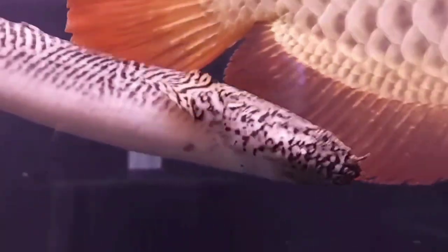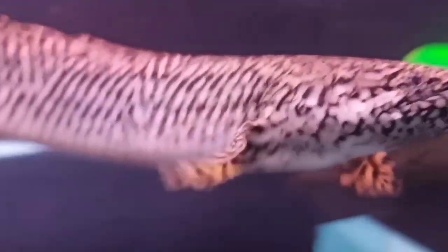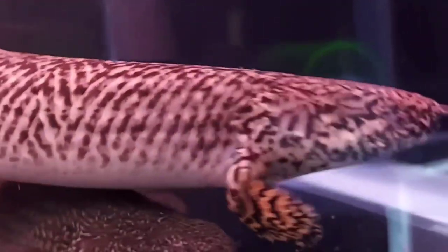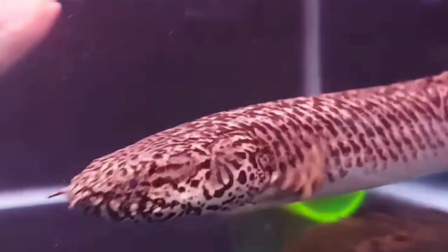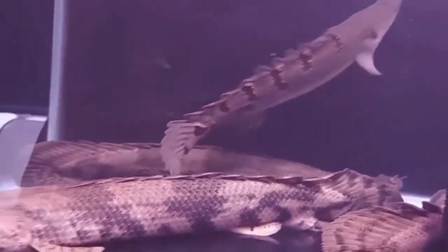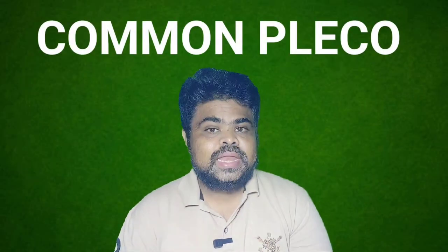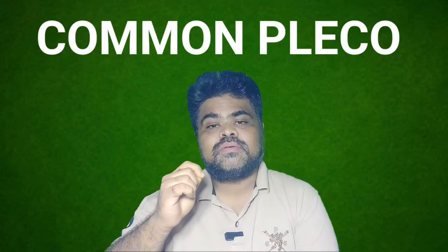Bichirs are interesting fish because they have a pair of lungs and need access to the surface to get oxygen. The average bichir lifespan is usually 10 to 15 years in captivity. The average bichir fish size is between 1 to 5 feet in length. The minimum recommended tank size is around 90 gallons for one, but if you are keeping them with platinum alligator gar you should use a bigger tank.